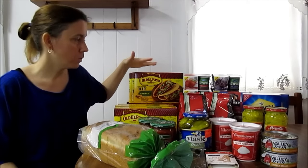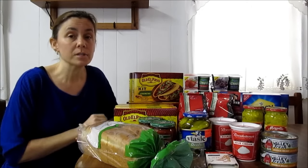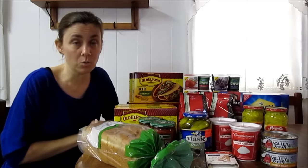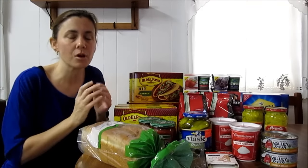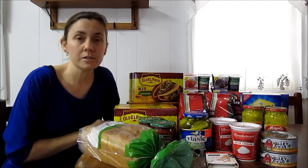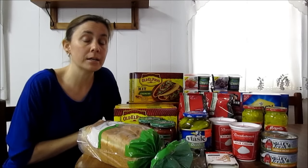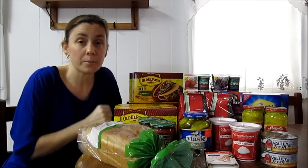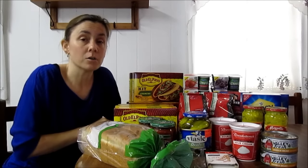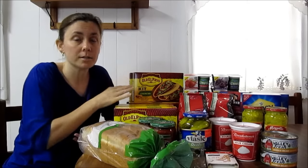The Old El Paso taco kits, whether you're getting the hard shell tacos like I did or the soft shell — there's actually a combination where half the shells are hard and half are soft — burrito kits, all of those are buy one get one free. They are two for $2.99 or $1.50 each, and we have newspaper coupons for $1 off of three, so these were $1.17 per box.